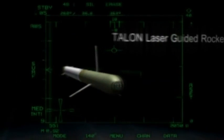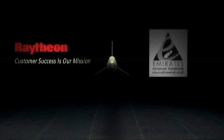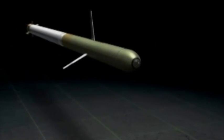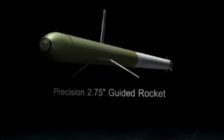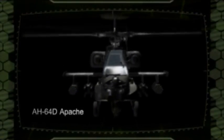The Talon Laser Guided Rocket Program is a fully funded collaborative effort between Raytheon Missile Systems and Emirates Advanced Investments, or EAI, to develop and qualify a precision attack 2.75 inch guided rocket capability for the United Arab Emirates AH-64 Delta Apache Helicopter.